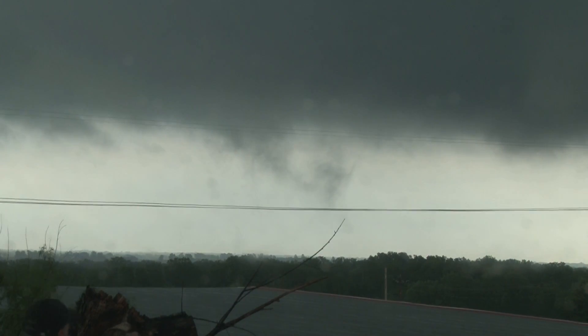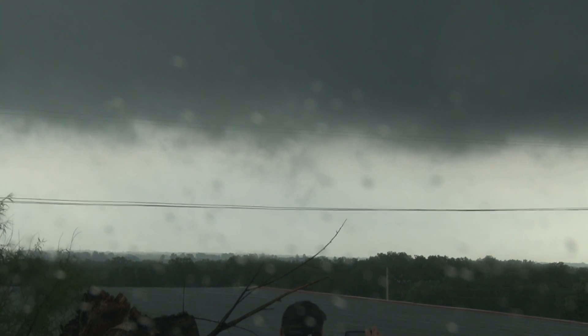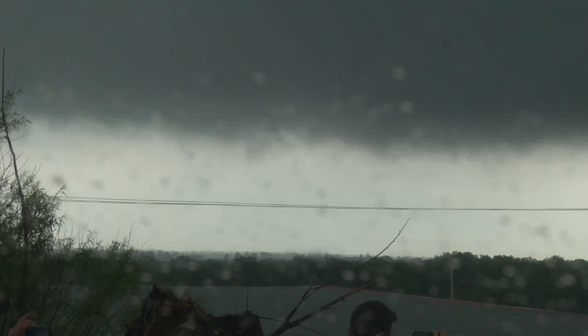It's lifted now. It was a very, very quick spin up. Probably right out of town. It's still on the ground — still there. We see a little bit of debris, a little bit of cloud debris being picked up right there.